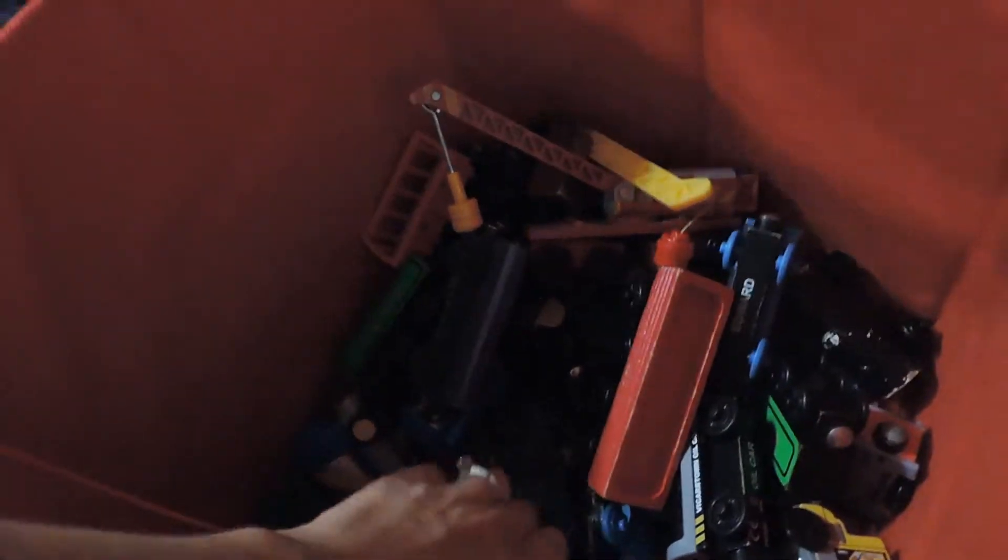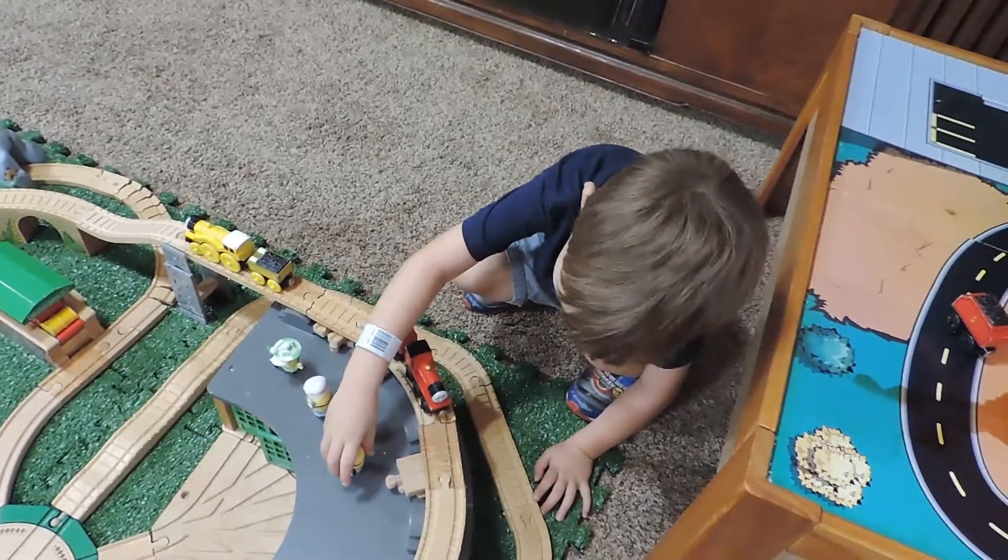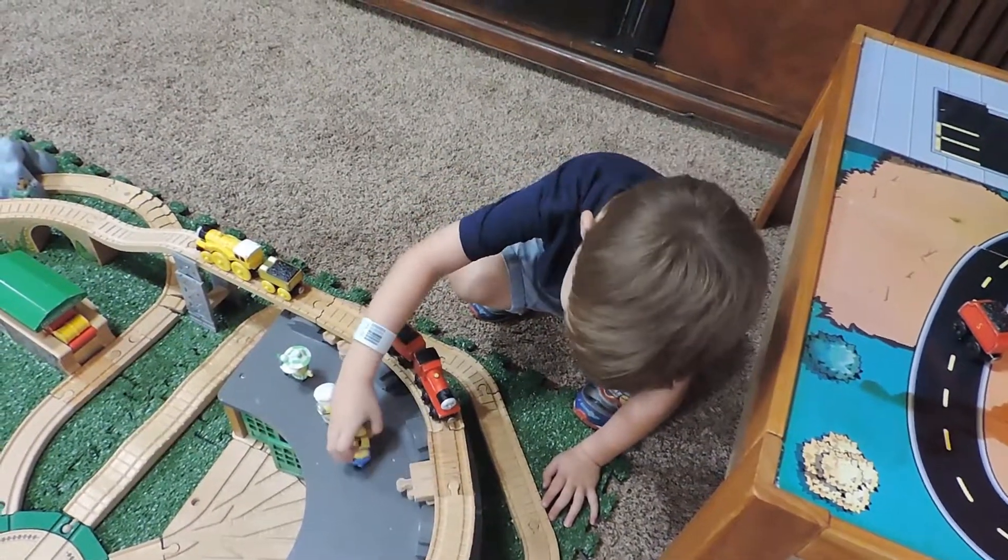I see another Minion in there! I'll put him on the train — that's a good place for them. They're gonna have so much fun watching all the engines go around this new track.